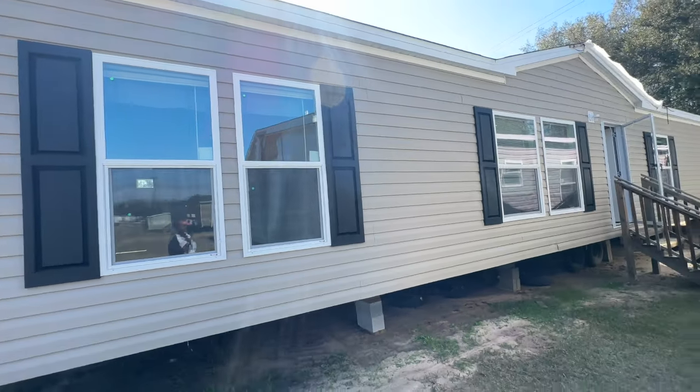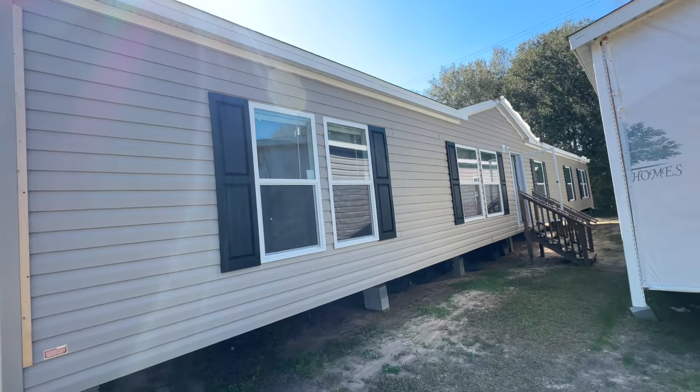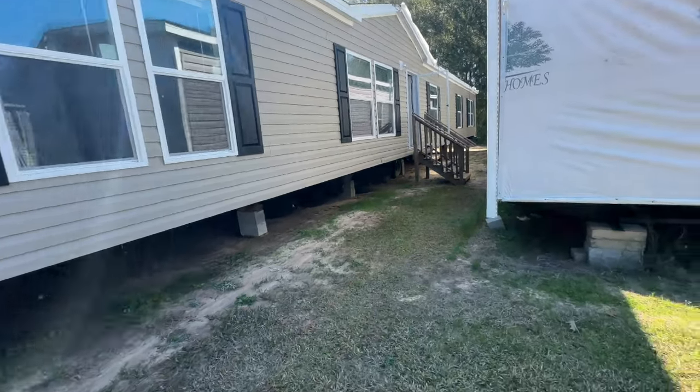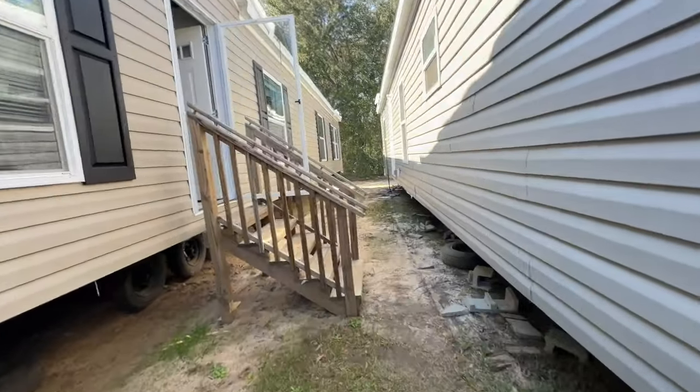All right y'all, this is the MJ. It's kind of hard to show you the entire house, but this is the MJ. It is a four bedroom, three bath as I stated earlier, and the beauty is on the inside. So let's go on in and take a look.